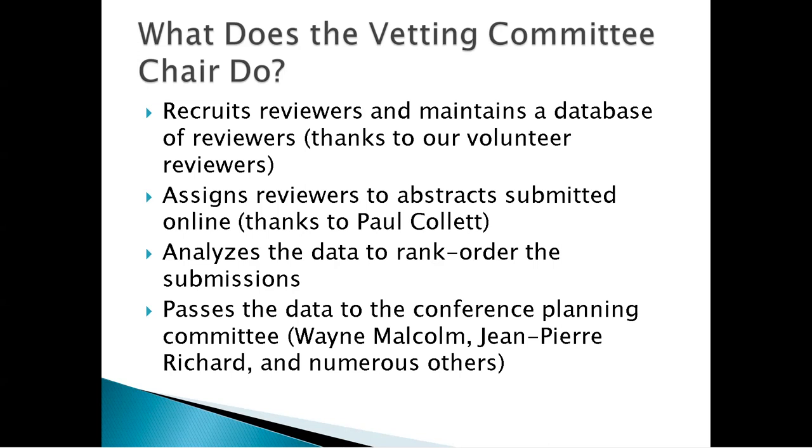I get the data from that website and analyze it to rank all of the submissions — which are the best and which are not. I then pass that data onto the conference planning committee. Wayne Malcolm and Jean-Pierre Richard are the people I deal with, but there are numerous others on that committee. There are a lot of people involved in putting this conference together, and they're all volunteers.